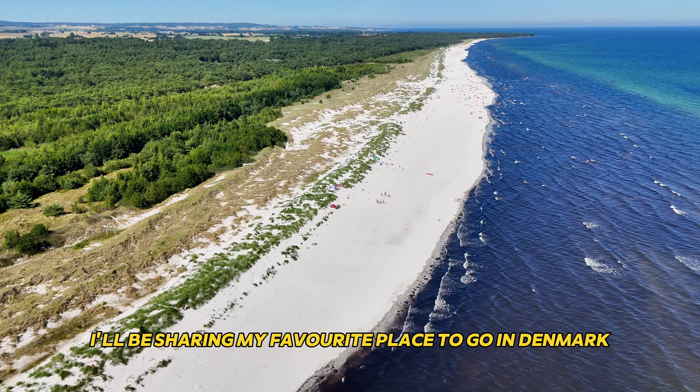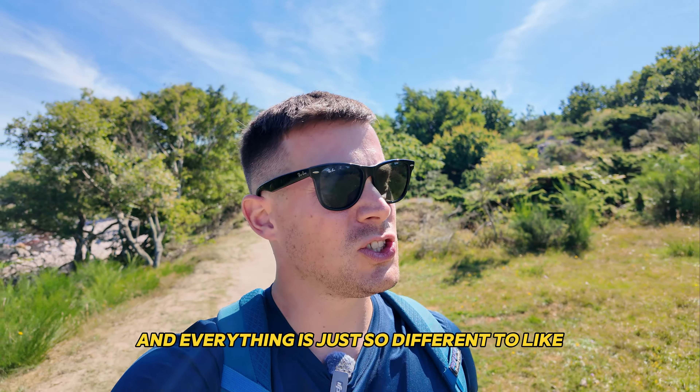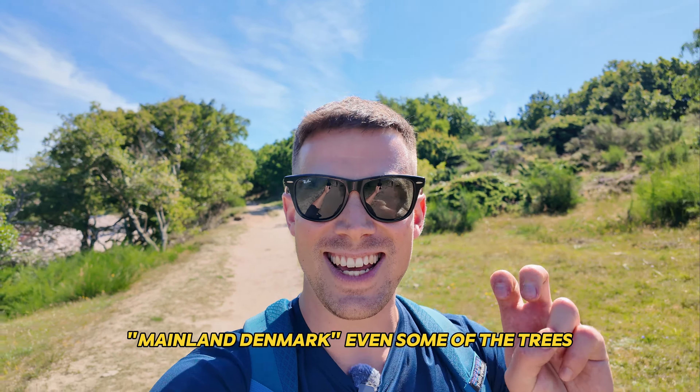Bornholm has nature that you won't find anywhere else in the country. On this island you can experience breathtaking landscapes, cozy small towns and the food here is quite different from the rest of Denmark, so it truly is a unique place to visit. You do see quite a few German and Swedish tourists here, but apart from those, Bornholm is mainly visited by Danish people and I think that's always a good sign for a holiday destination. I've been all over the world, but I still get super excited when I visit Bornholm, and everything is just so different to mainland Denmark.